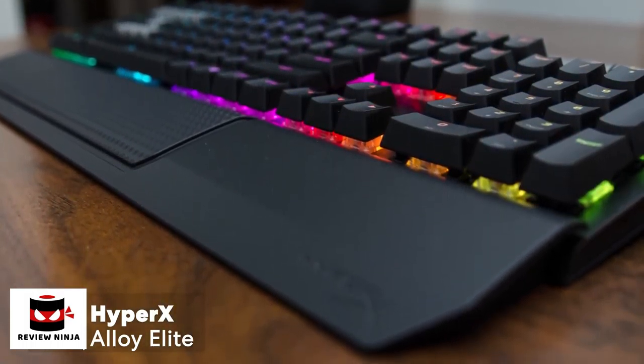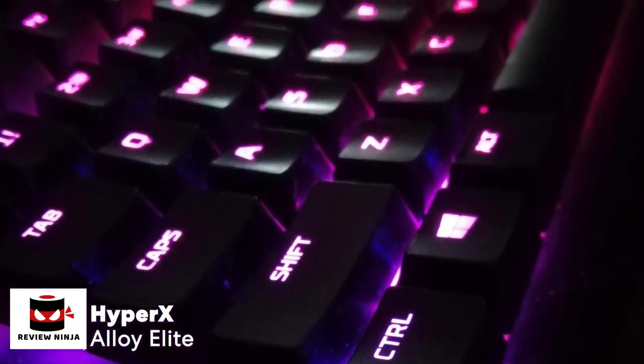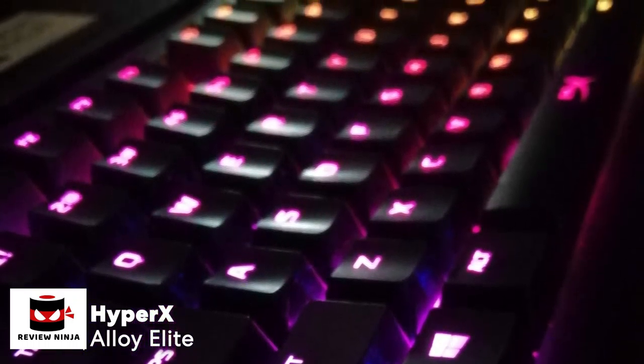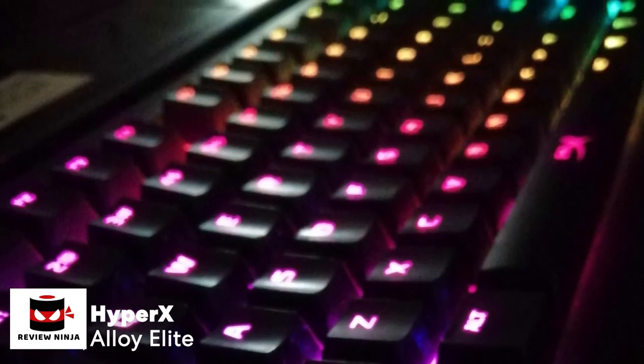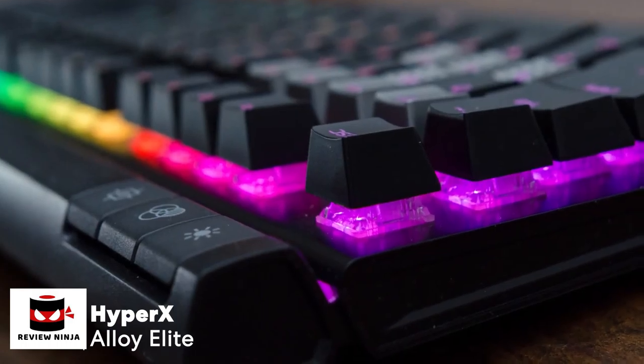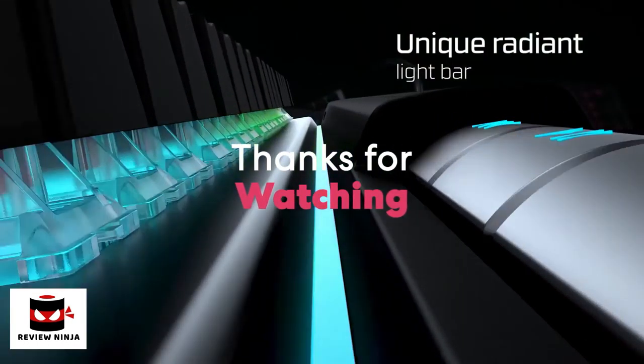To conclude, the HyperX Alloy Elite RGB is a great option if you're in the market for a high-end, durable mechanical gaming keyboard. With its excellent build quality, lots of useful features, appealing RGB customizations, and outstanding overall performance — if this ticks your boxes, it could be the ideal gaming keyboard for you. Thanks for watching; we hope you found it useful.